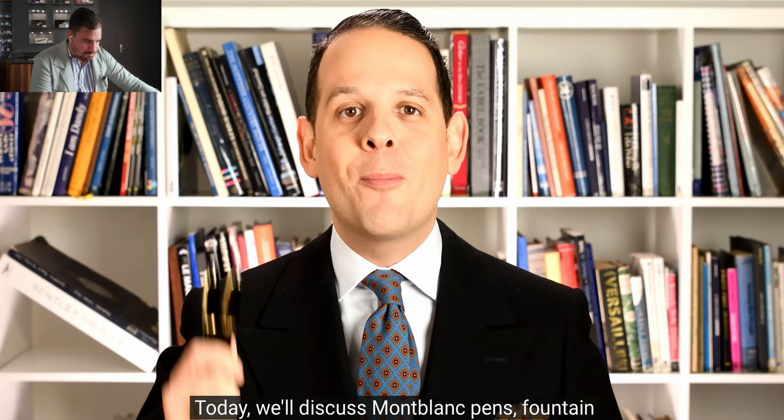Hey Goodfellas! In this video, I'm going to react to Gentleman's Gazette's video about whether the Montblanc Meisterstück 149, 146, and 144 are worth it. Let's discover it! Welcome back to the Gentleman's Gazette and our second installment of 'Is It Worth It?' Today we discuss Montblanc fountain pens and rollerballs.